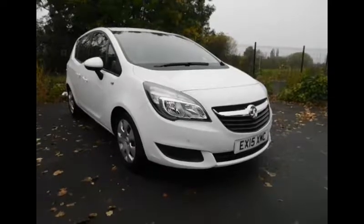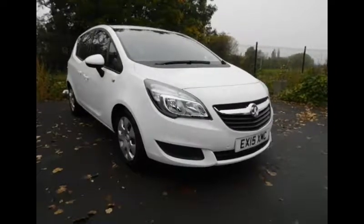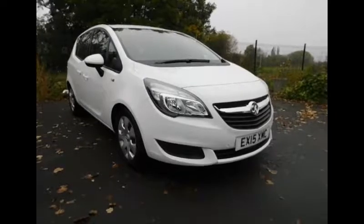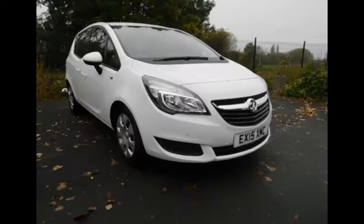Welcome to Now Vauxhall. Here today we have a Vauxhall Meriva Exclusive AC Auto. It's a body style of an MPV finished in white. The vehicle itself is a 1.4 litre petrol engine and it was first registered on the 16th of March 2015.